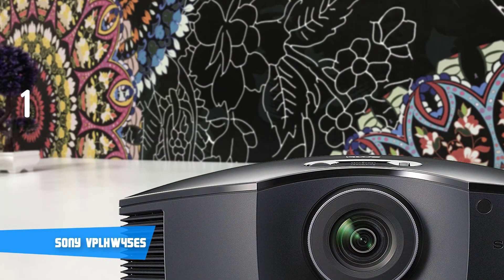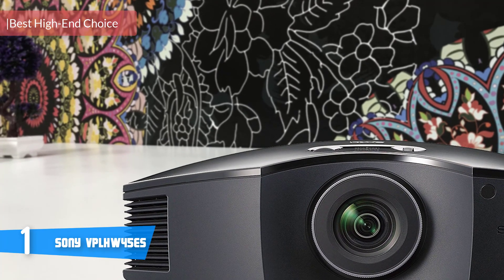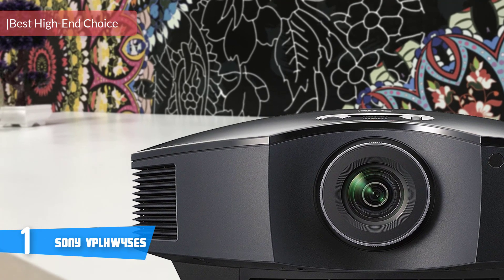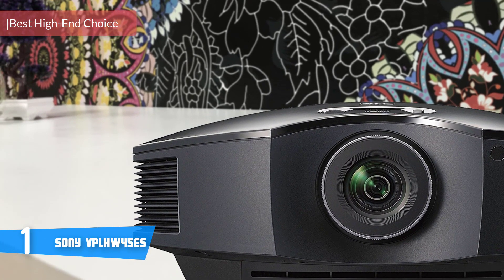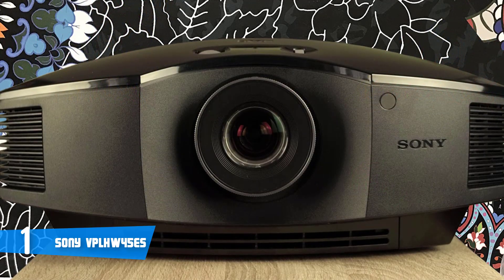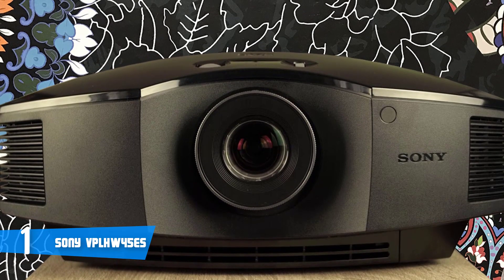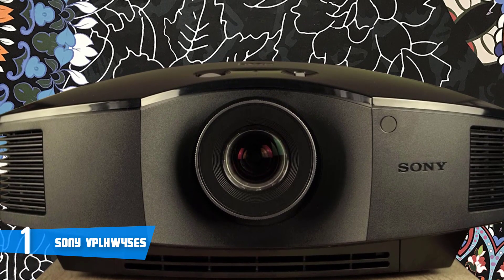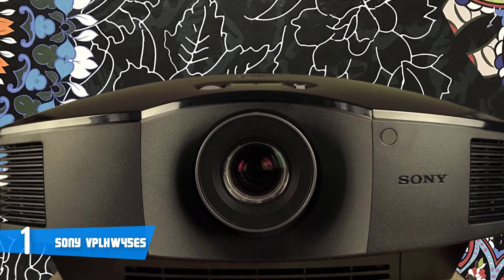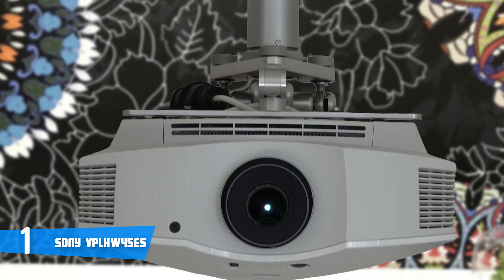And at number one, it's the Sony VPL-HW45ES. The Sony VPL-HW45ES can be considered another evolutionary update for Sony, as it offers realistic colors and a bright enough picture to elevate your watching experience to a whole new level. It's ideal for media rooms and home theaters. From a design perspective, this unique model is available on the market in two color editions, black and white.